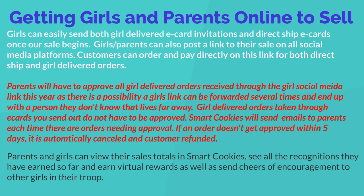Girls and parents can easily send both girl-delivered e-card invitations and direct ship e-card invitations once our sale begins. You can also post a link to your sale on social media platforms — customers can order and pay directly on this link for both direct ship and girl-delivered orders. Parents will need to approve all girl-delivered orders received through a girl's social media link this year, as there's a possibility the link can be forwarded to someone they don't know. However, girl-delivered orders taken through the e-card you send out do not have to be approved. SmartCookies will send emails to parents each time there are orders that need approval; if an order doesn't get approved within five days, it is automatically canceled and the customer is refunded. In SmartCookies, parents and girls can also view their sales totals, see all recognitions earned, earn virtual rewards, and send cheers of encouragement to other girls and troops.